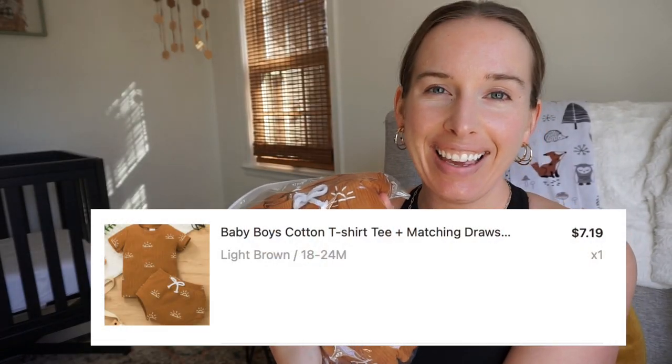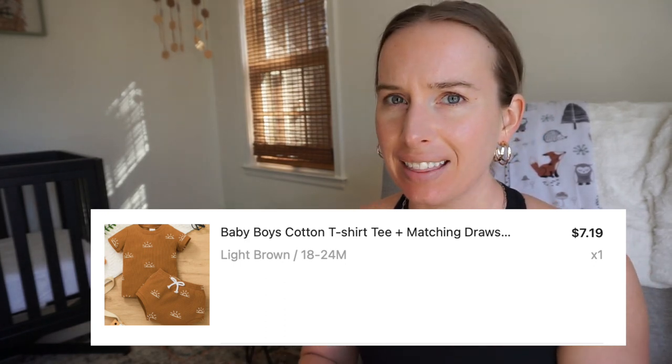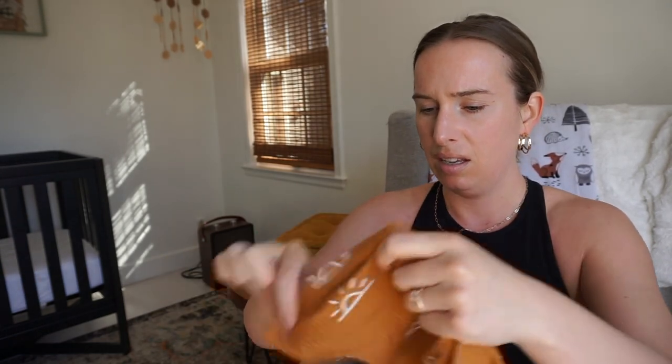I got this little outfit. He had this when he was a newborn and obviously it does not fit him anymore, so I'm going to get the bigger size of it. The newborn one was from Amazon and this was almost the exact same price. It feels the same — very similar. It's the 18 to 24 month version. It has little suns on it. I love this color and I think he's going to look so cute in this. For $7, heck yes — you would get this at Kohl's for like $20 for the pair.